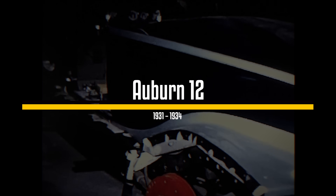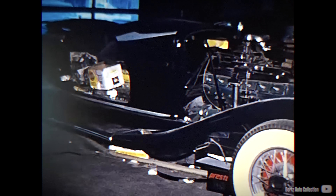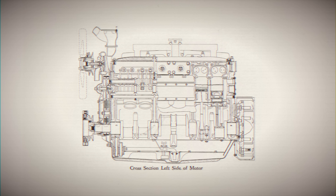The Auburn 12 engine, designed by George Kublin and built by Lycoming, made its debut in 1931 as one of the earliest US V12 engines. This engine featured a unique and intriguing design, especially when viewed from today's perspective. It had a displacement of 6.4 liters and a narrow 45-degree V-angle.